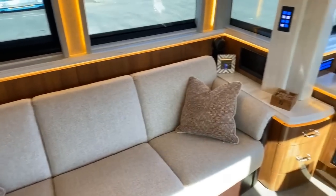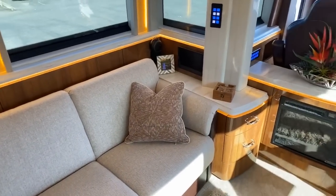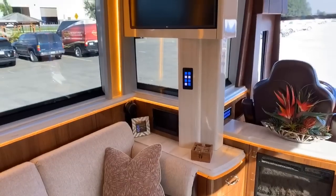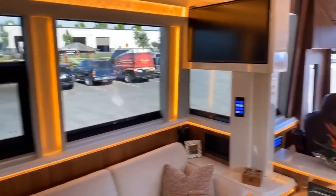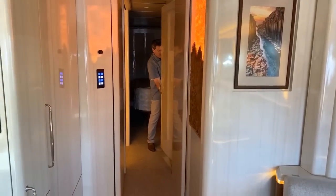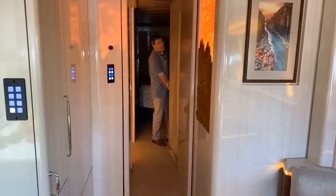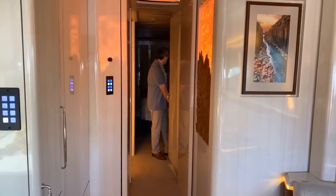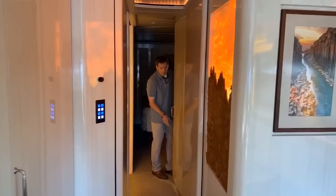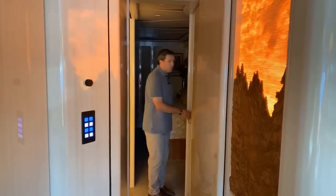Tell me where you guys are watching from. Someone watching from England. I know we've got some subscribers that watch every week from Australia — that's pretty cool — and all over the United States of course. Big thanks to all of you guys for continuing to watch Marathon Mondays.